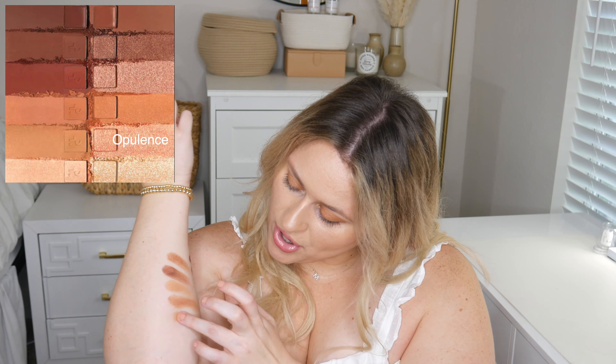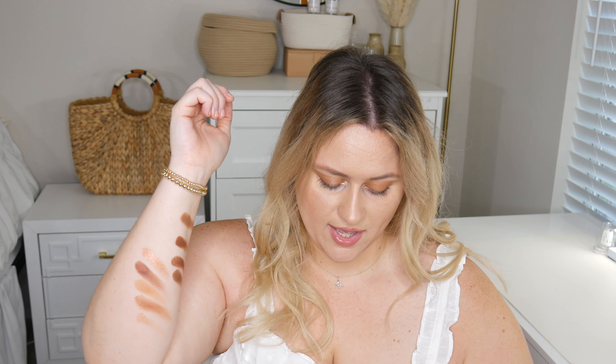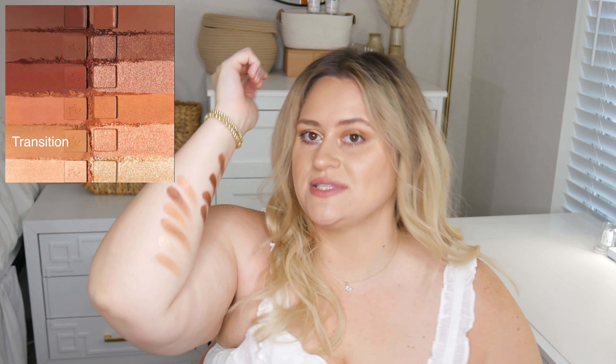This next shadow is called Opulence, and oh my gosh it added so much shine and dimension to my look when I put it on the inner corner of my lid. Literally so beautiful — I think everybody's gonna love that shade. And then this next shade is called Transition, and as you can probably guess, it was the perfect transition shade for me.